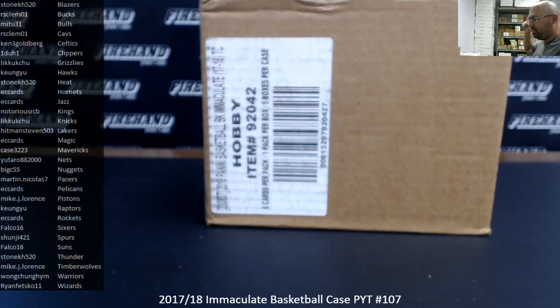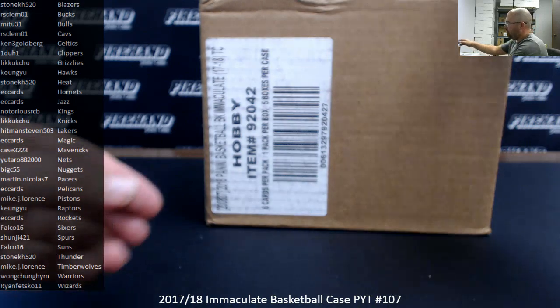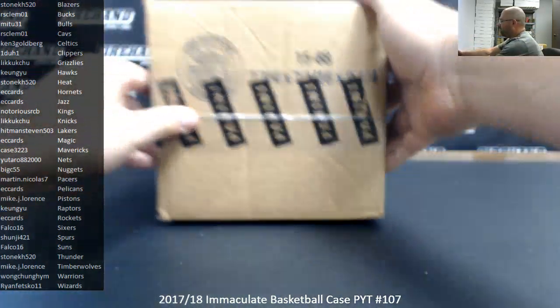Alright everybody, we're doing a 2017-18 Immaculate Basketball Pick Your Team Case. This is Pick Your Team Case 107. Thank you again for watching and joining. Thank you for your continued support of Firehand Cards.